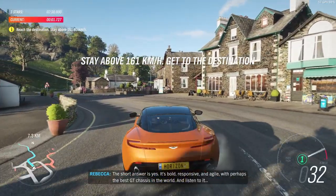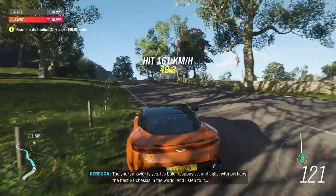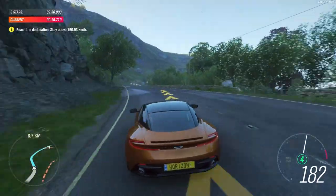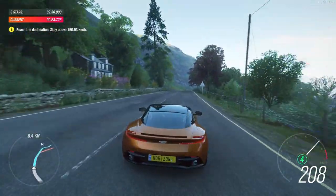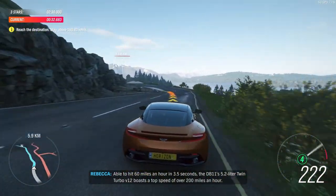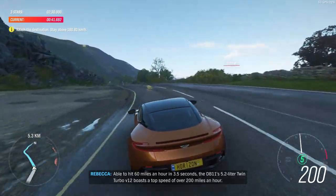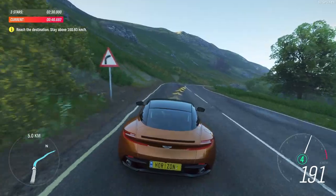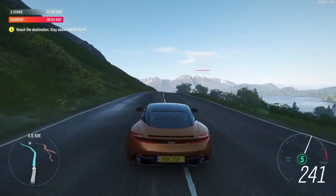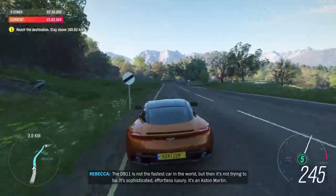The short answer is yes. It's bold, responsive and agile. It's perhaps the best GT chassis in the world. Able to hit 60 miles an hour in 3.5 seconds, the DB11's 5.2-litre twin-turbo V12 boasts a top speed of over 200 miles an hour. The DB11 is not the fastest car in the world, but then it's not trying to be. It's sophisticated, effortless luxury. It's an Aston Martin.